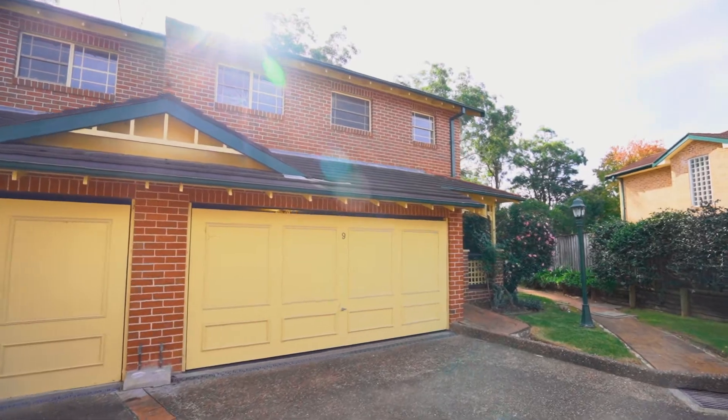Hi and welcome to Selling Homes with Harcourts Carlingford. My name is Andrew Magra and today I'm at this unique property in Carlingford, number 9/96A Baker Street.